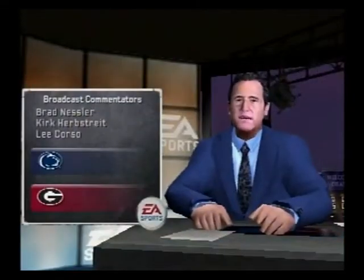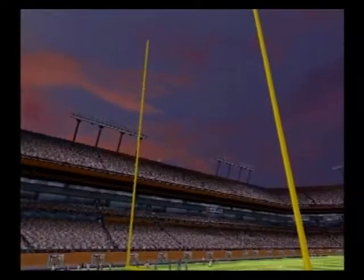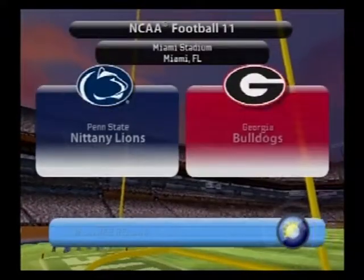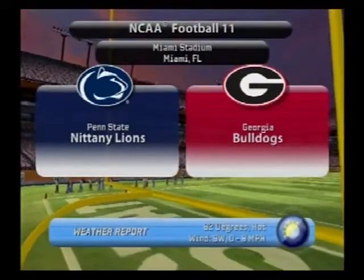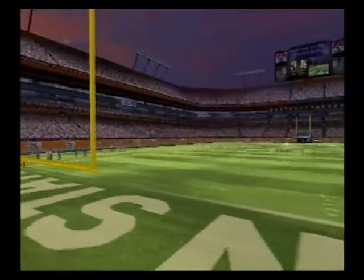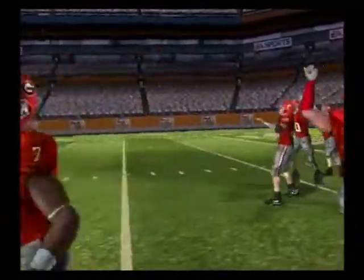Hi everybody, this is Brad Nessler, with me as always Lee Corso and Kirk Herbstreit. Even though the sun has set, the temperature hasn't decreased for tonight's game between the Penn State Nittany Lions and the Georgia Bulldogs. We hope you're ready for an action-packed game of NCAA football. And here come the Bulldogs — I think this thing's a toss-up.